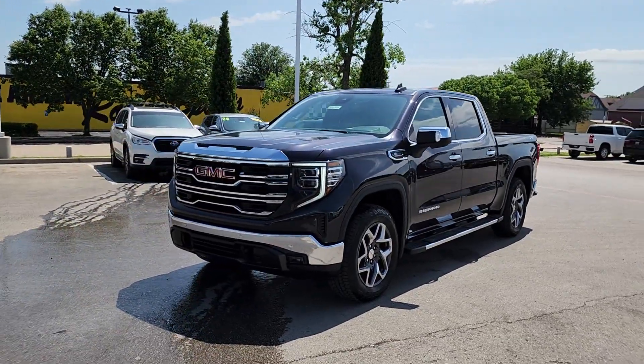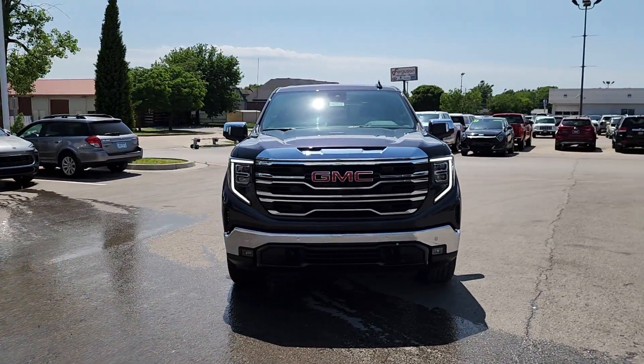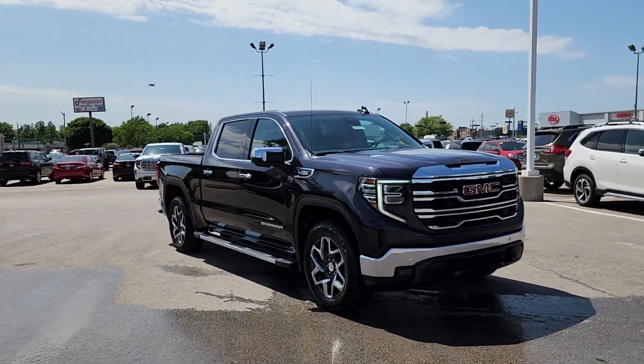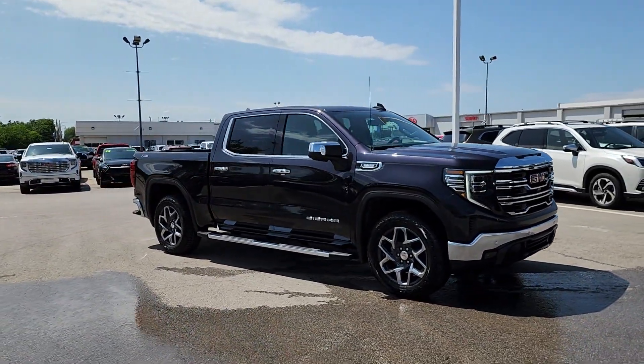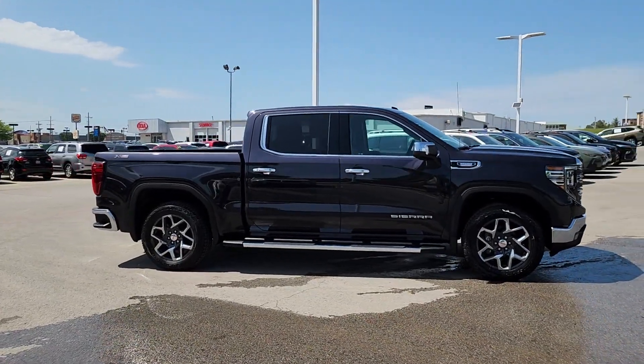Enjoy the view of this 2024 GMC Sierra — a hard-working, boldly styled full-size pickup available with a range of powertrains and options designed to prioritize the capabilities you've been looking for.